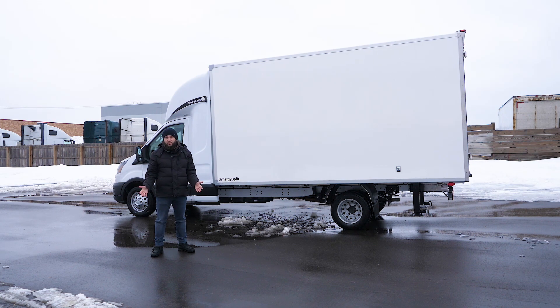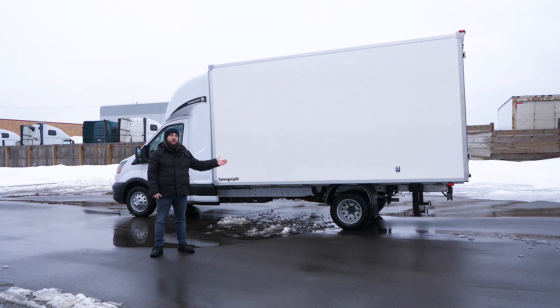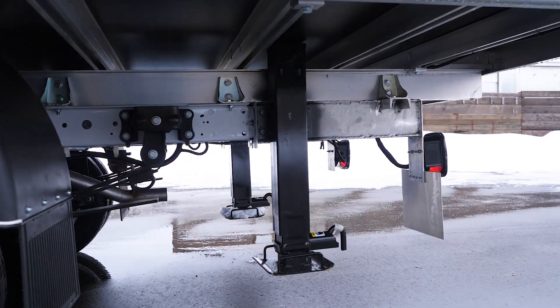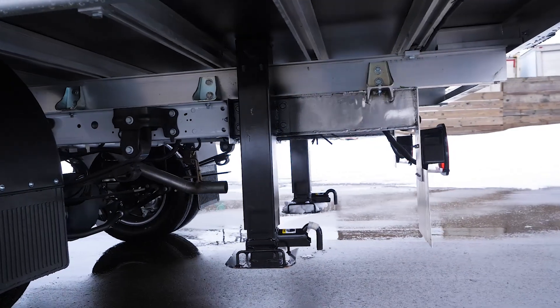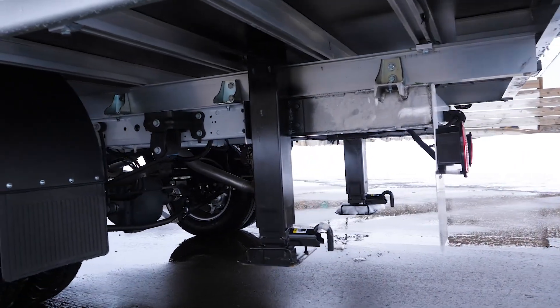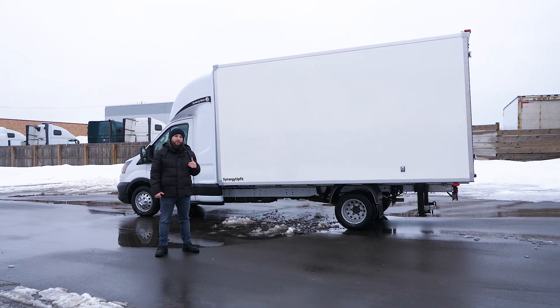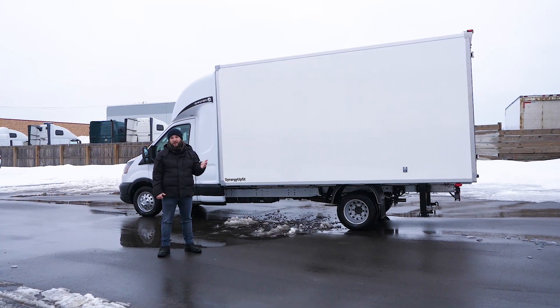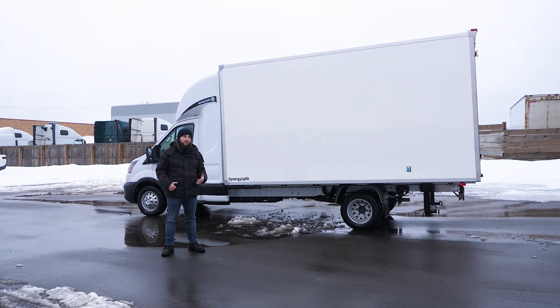The first option I want to show you is the manual landing gear, which some customers prefer in order to reach dock level. With those jacks, you can actually raise the rear end of your truck up to dock level, which is between 48 and 52 inches. In some cases this is a really profitable option, helping our customers to make money.